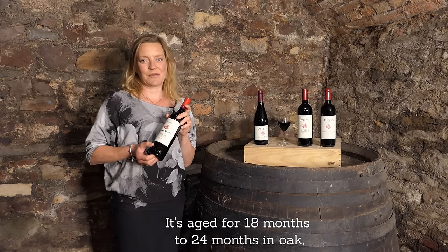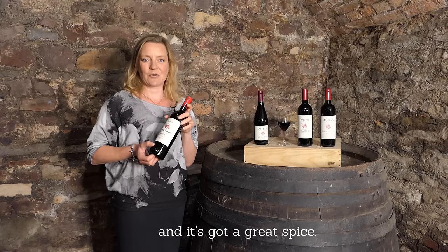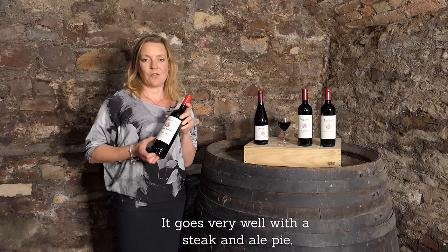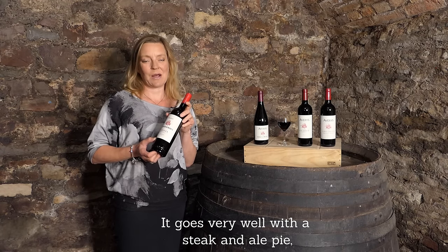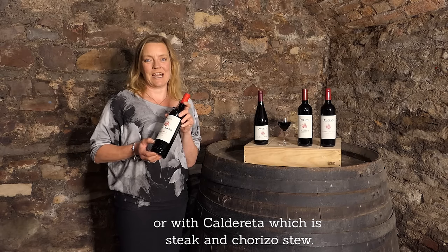It's aged for 18 to 24 months in oak, giving you a lovely vanilla note and it's got a great spice. It goes very well with a steak and ale pie or with caldereta, which is a steak and chorizo stew.